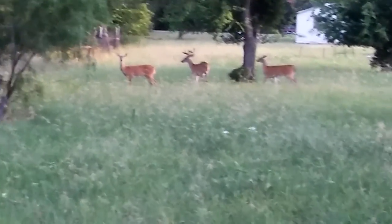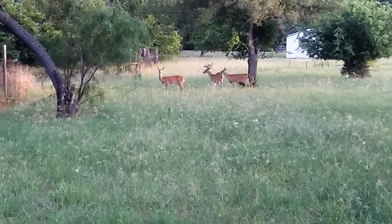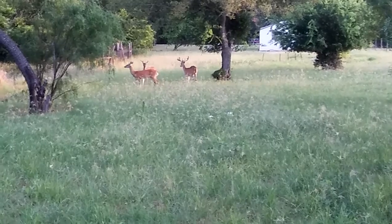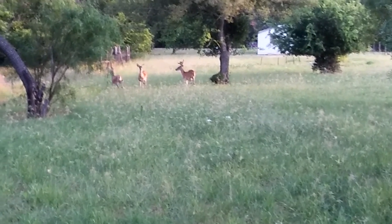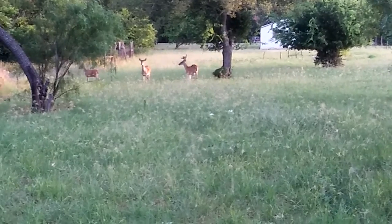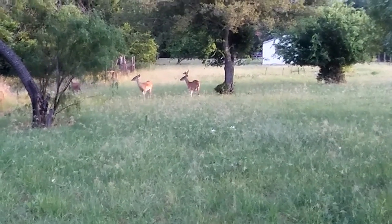This is what you get when you live in Central Texas. Those are pretty white-tailed deer, and that's a buck. Those antlers are still in velvet — excuse me, antlers. Antlers fall off; horns don't.